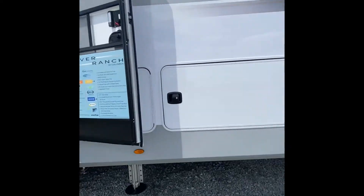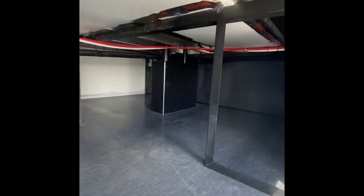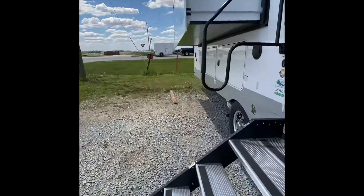This is a single level fifth wheel, so lots of storage all the way in the front and all the way in the back, just like a Class A Motorhome.